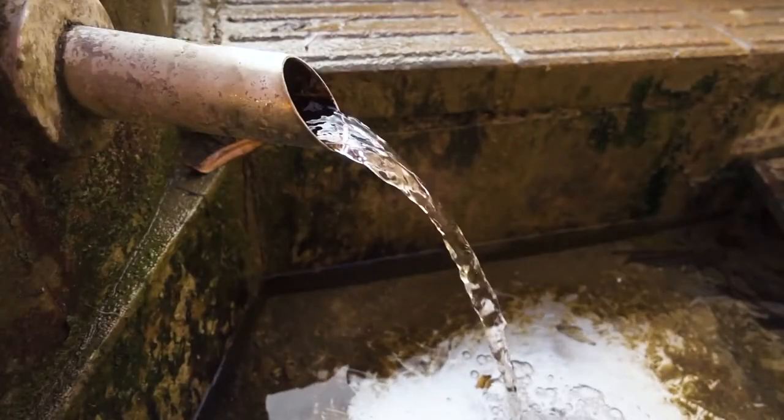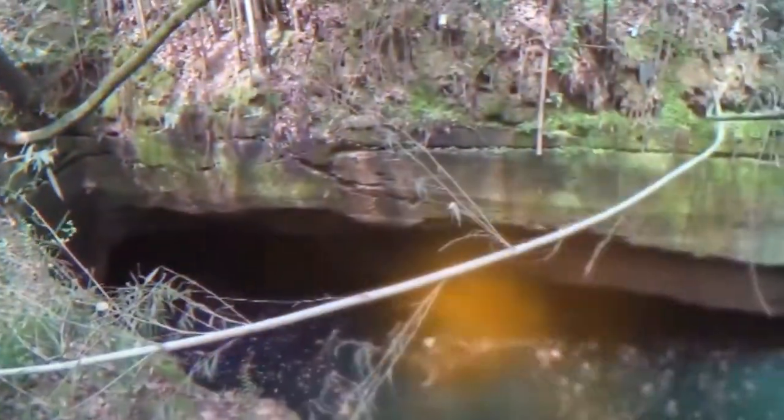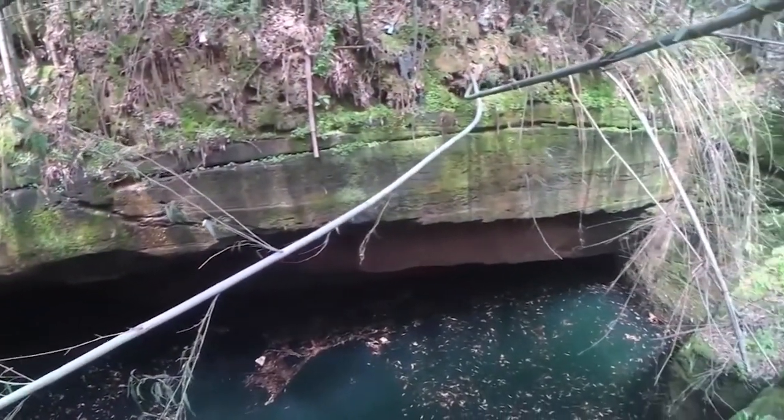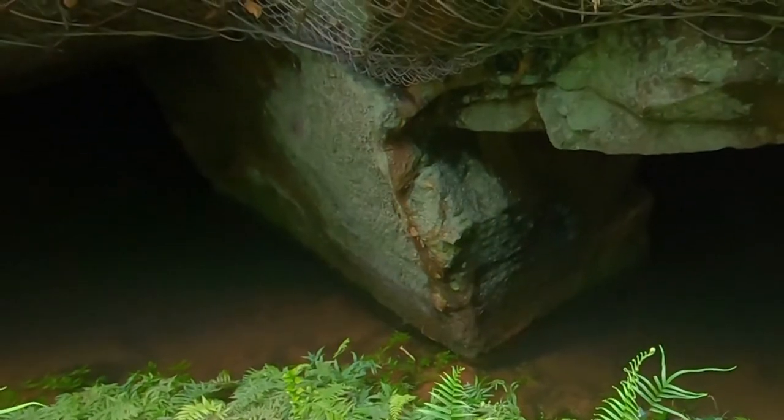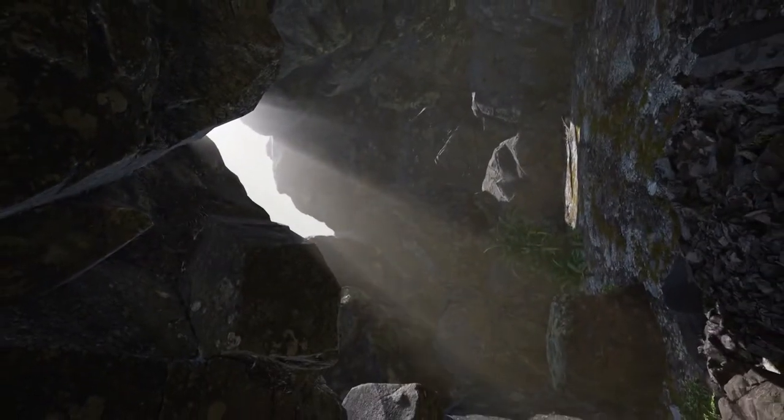As it turned out, a huge surprise was waiting for them. After five days of uninterrupted pumping, a rectangular entrance appeared into an ancient cave. Then 12 days later, the pond was officially dried up.